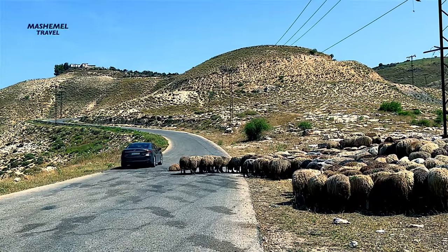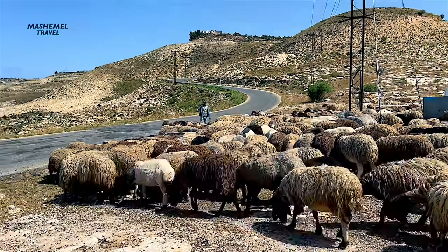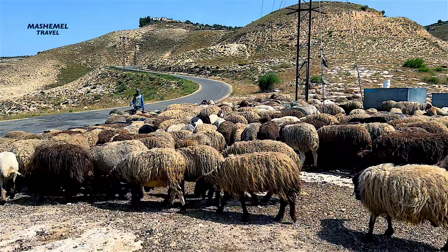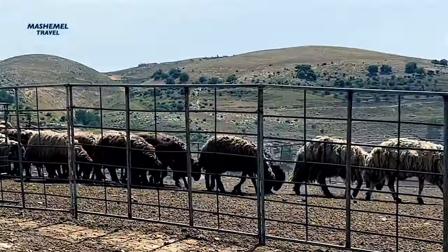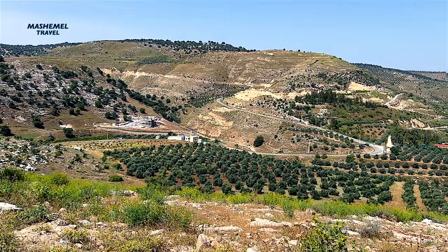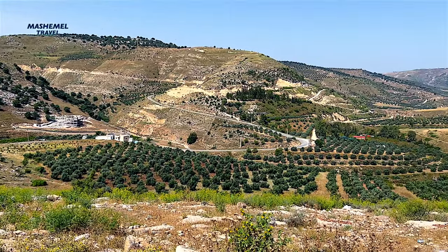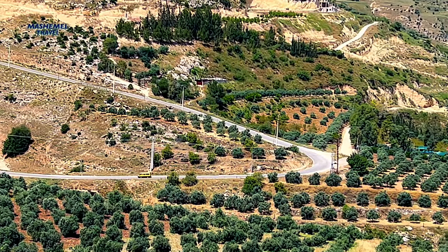Jordan roughly has the size of Portugal and is bordered by Israel, Syria, Iraq, and Saudi Arabia, with a small coastline along the Red Sea separated by the Gulf of Aqaba from Egypt. Almost all of the country — roughly 90% — is desert, with hardly any rainfall, which occurs sporadically in spring.